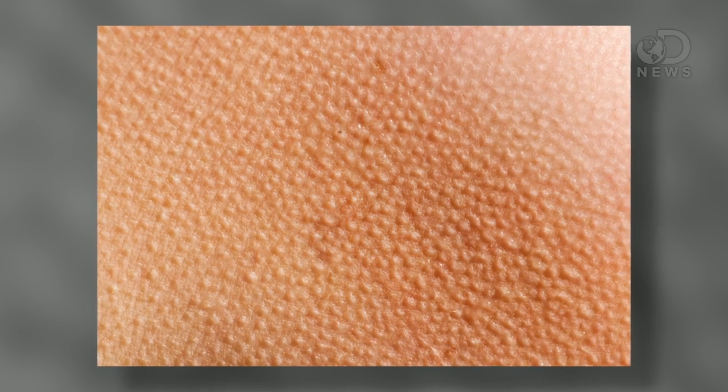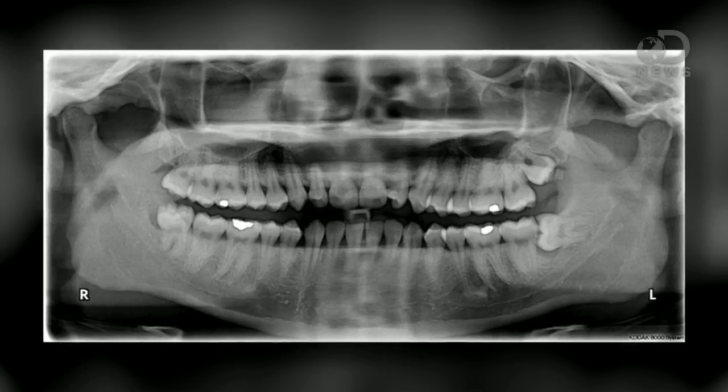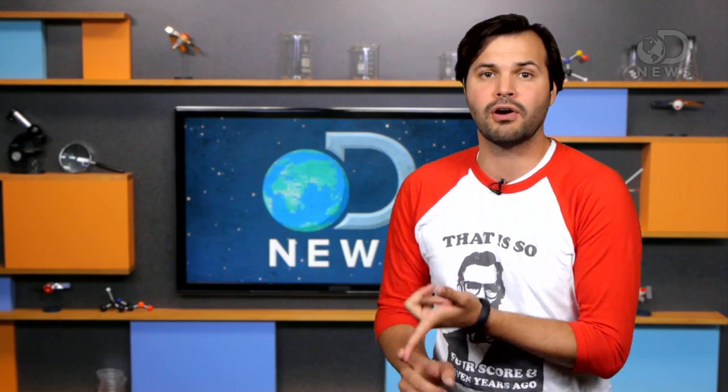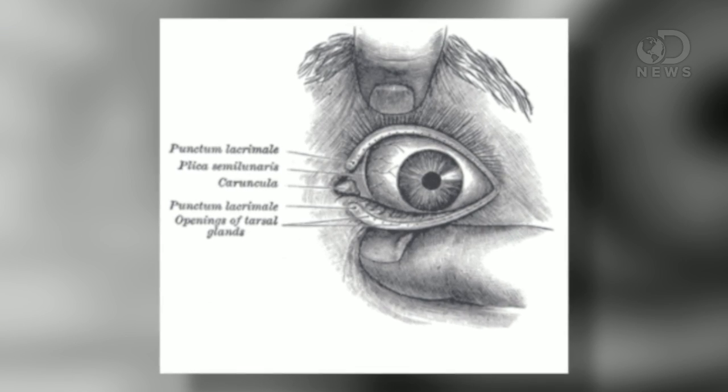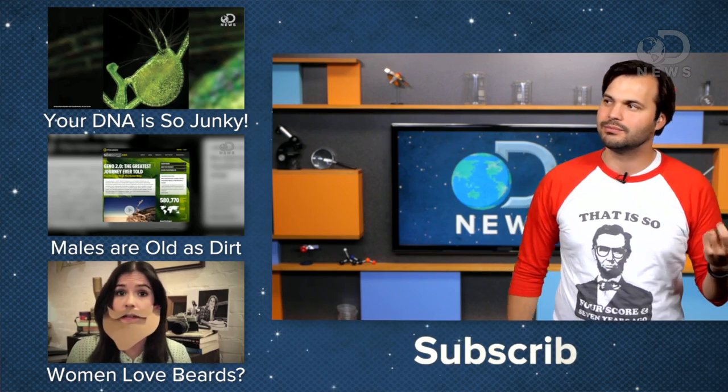We have a whole other host of vestigial items: goosebumps, tonsils, wisdom teeth, and other things left over from when we had fur, more primitive immune systems, and cellulose-based diets. My favorite though is our third eyelid. We have a vestigial third eyelid, just like reptiles. It was designed to keep the eyeball moist and to protect it, and now we've put that baby in a corner, genetically speaking.